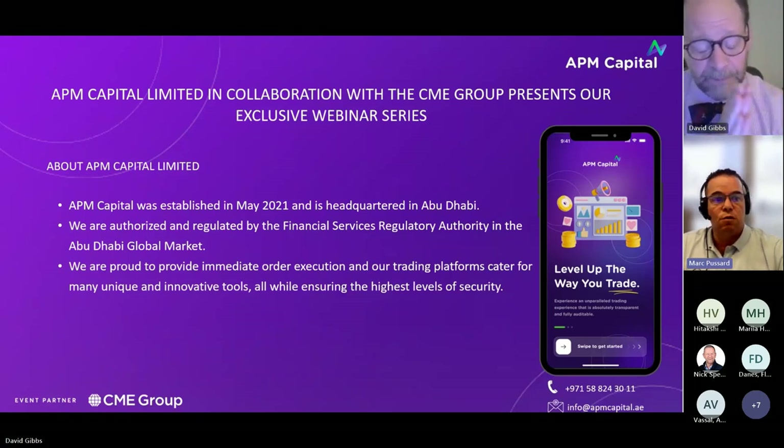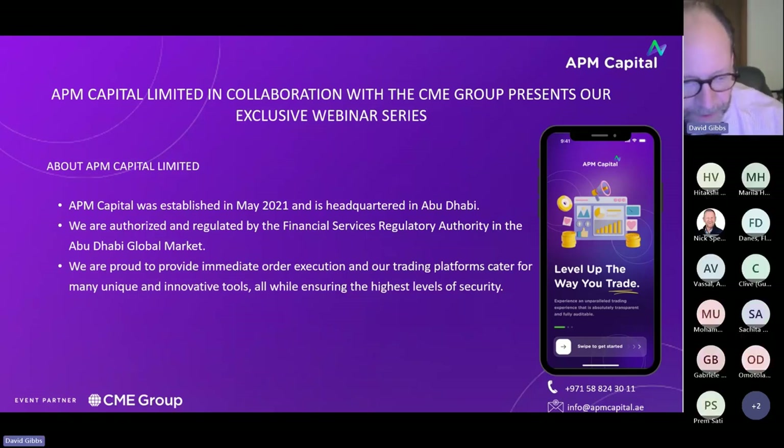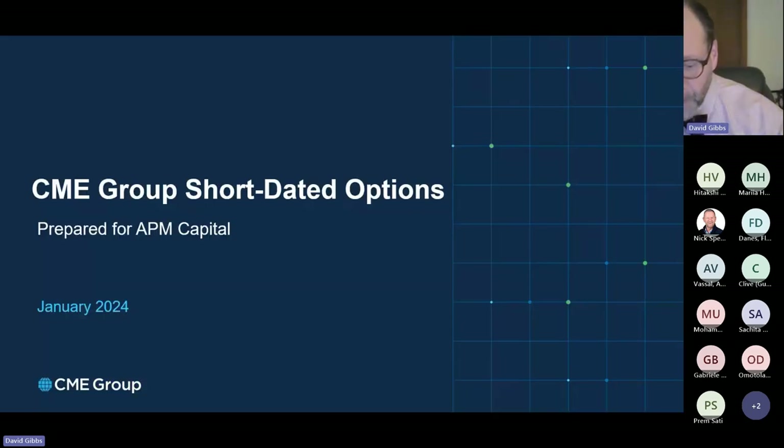So if you're ready, over to you, David. Thank you, Mark. Glad that everyone was able to join. Thank you for joining in this webinar series. We're going to be looking at a rather specific product group at CME: short-dated options.